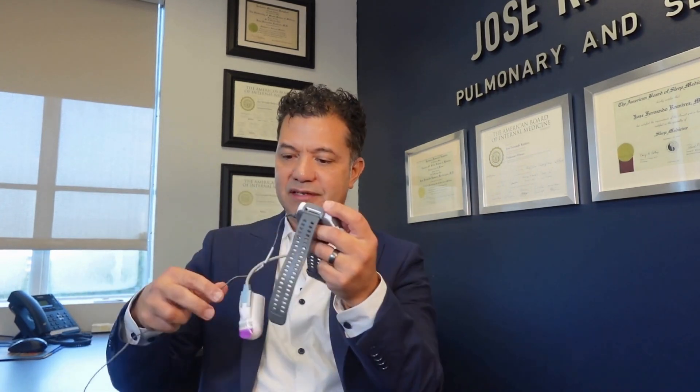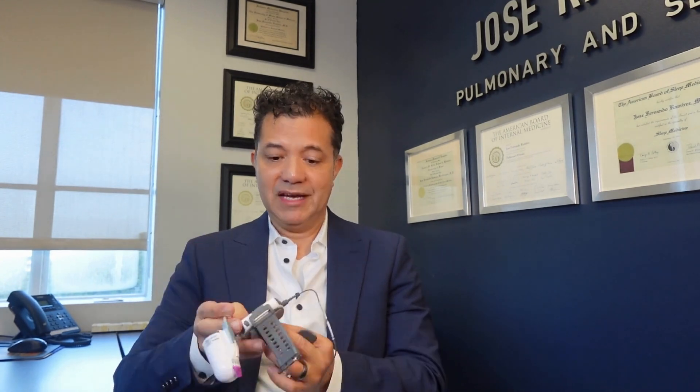Home sleep testing is not for everybody. This is a WatchPAT device — it is one of the most advanced devices used to test for obstructive sleep apnea. It is worn for one night: a device that goes over your wrist, a disposable sensor on your finger, and a small sensor on your chest.